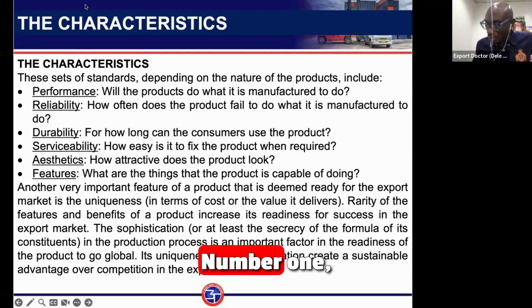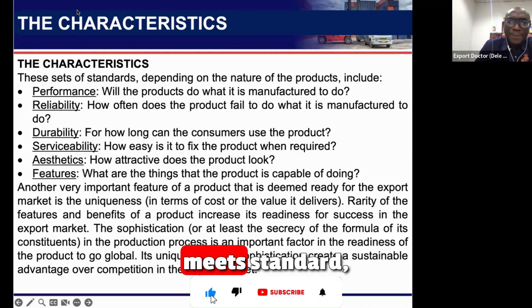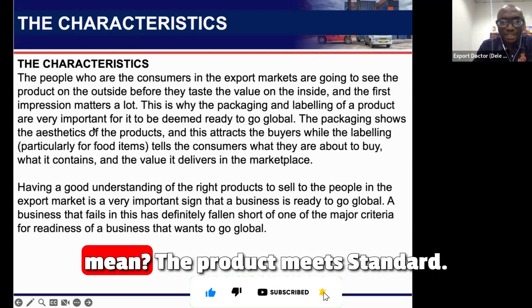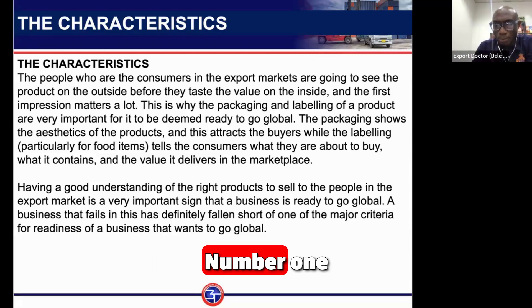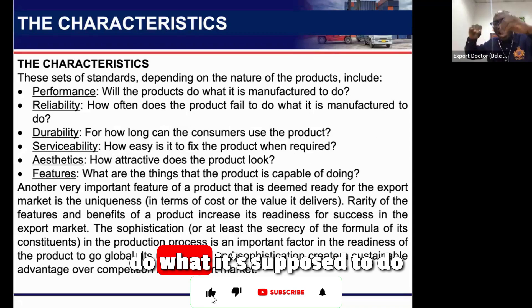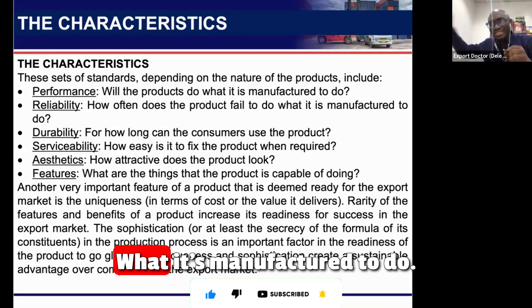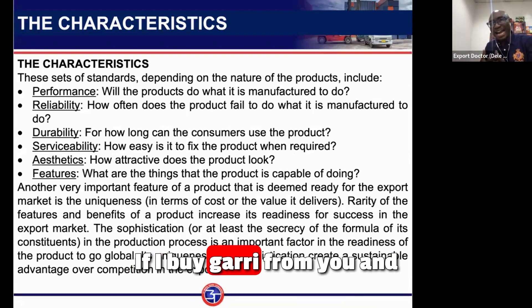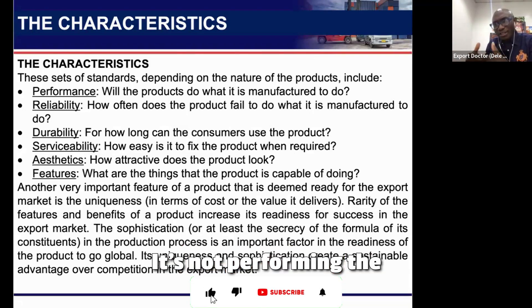When you say a product meets standards, what does that mean? Number one: performance — the product does what it's supposed to do. Number two: reliability — how often does the product fail to do what it was manufactured to do? For example, if you buy garlic and it contains sand, it's no longer food — it's not performing its function.